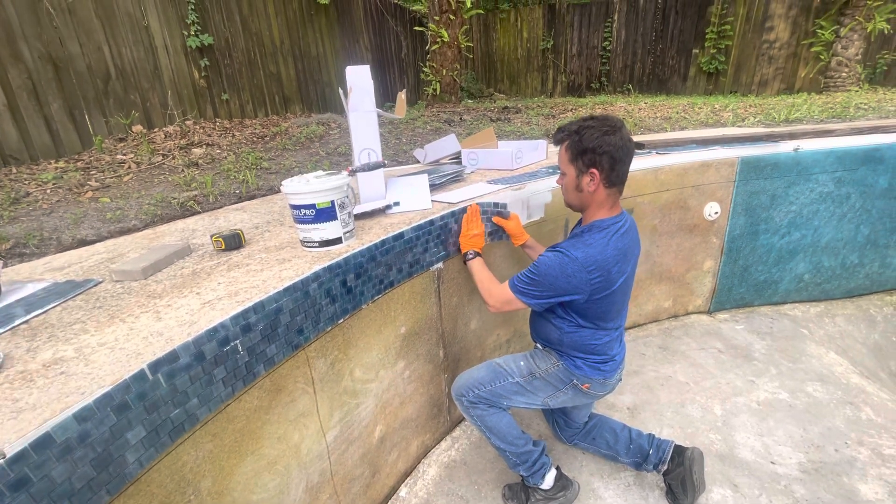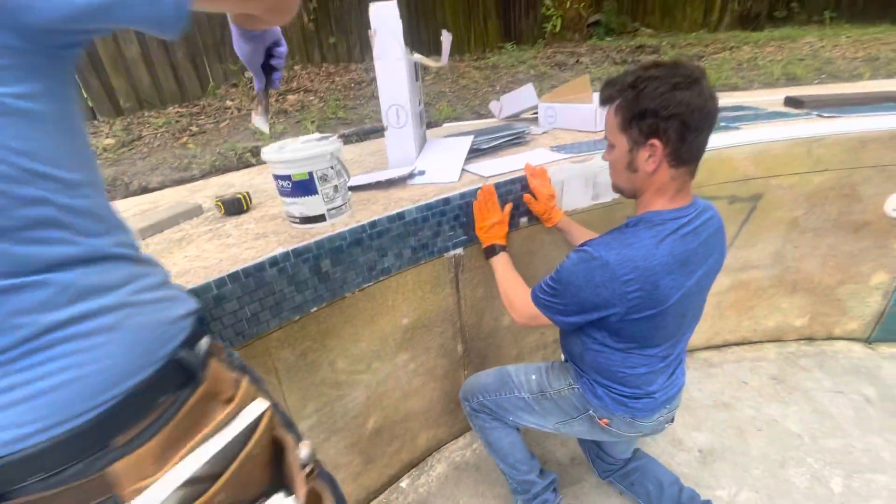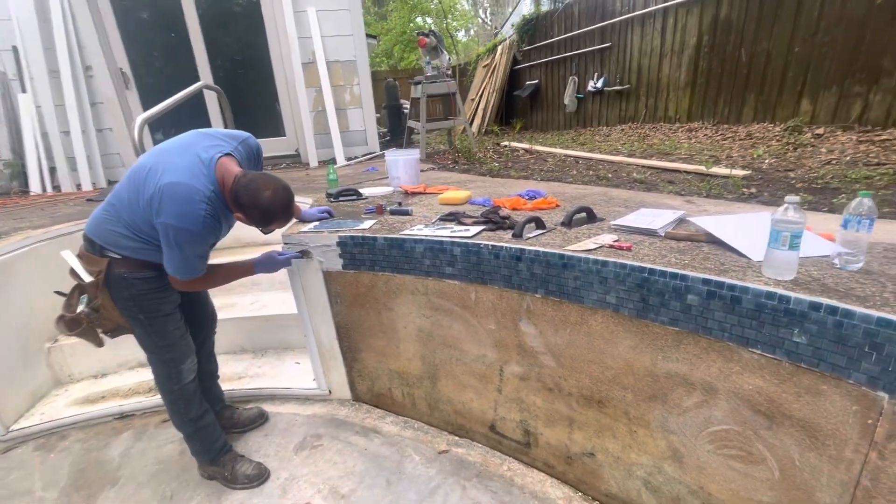We apply the mastic, which is basically just an adhesive, and this is taking the pool to a better look.